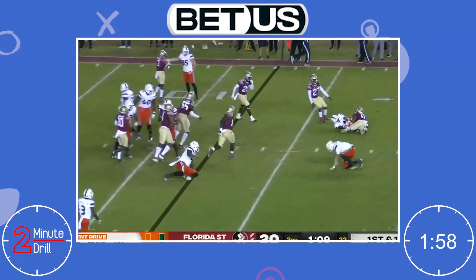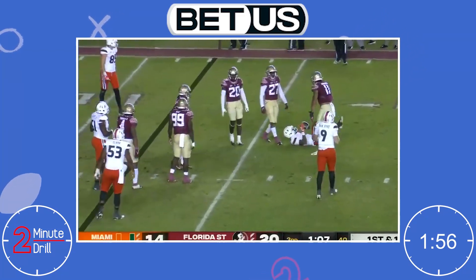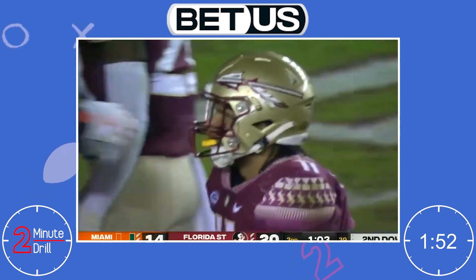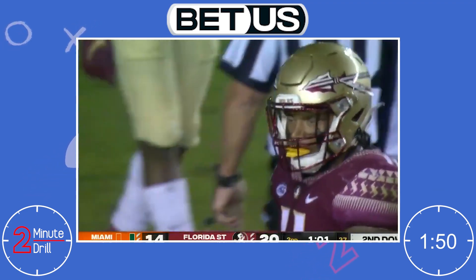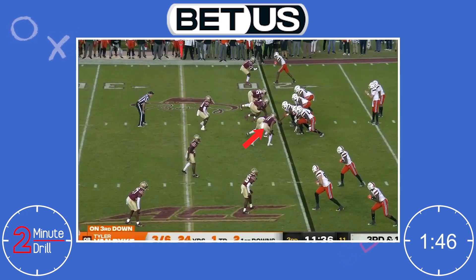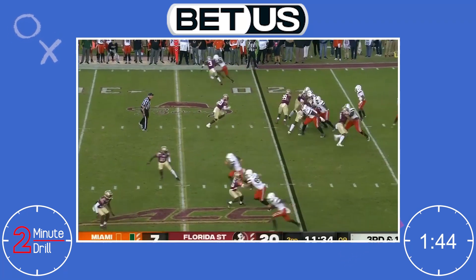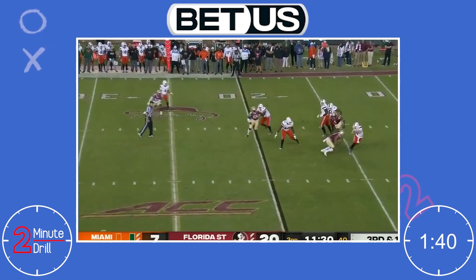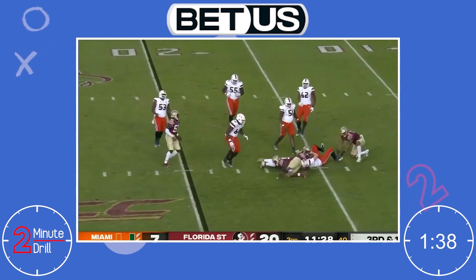Hello and welcome back to the 2-Minute Drill. My name is Bailey and today we're looking at Jermaine Johnson, an edge rusher from Florida State. Some will remember Johnson from Netflix's Last Chance U, and after that season ended, he transferred to Georgia where he was stuck behind some very talented pass rushers. He transferred to Florida State to get more playing time and was rewarded with a highly productive season, winning ACC Defensive Player of the Year and leading the ACC in sacks.